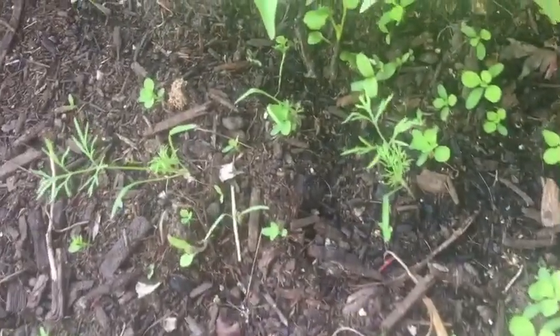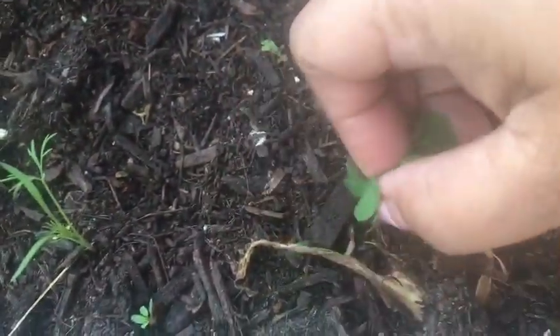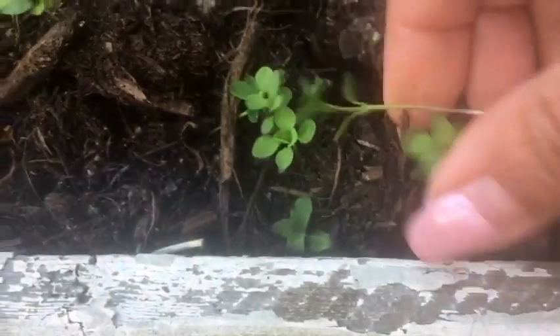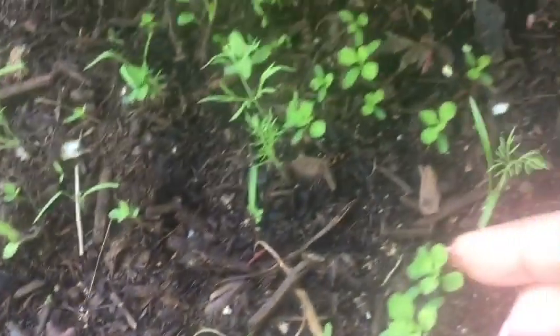I have more! This one is a weed, so let's take this out! This one needs to go! These are weeds - most of them need to go. It's out for the plants!